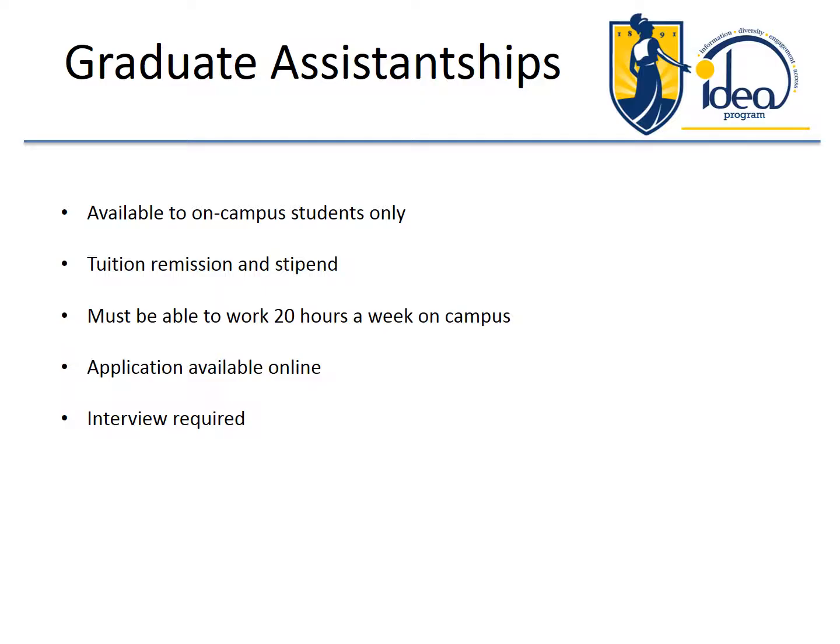We have a limited number of graduate assistantships. You must be available on campus and you must be a main campus student, not an online student. You receive tuition remission and a stipend. You must be able to work 20 hours a week on campus. The application is available online and you must participate in an interview.